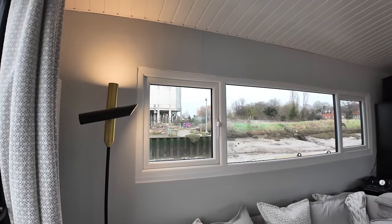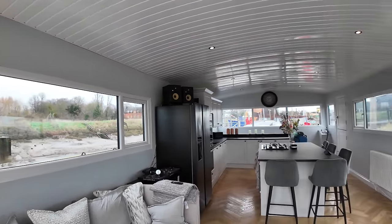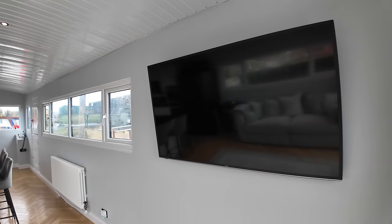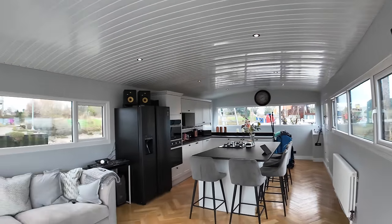We are going to start this boat tour from the interior because it is raining again here in the south of England, as it has been pretty much constantly for the last four months. When the rain stops I will go outside and show you around the upper deck including the terrace.